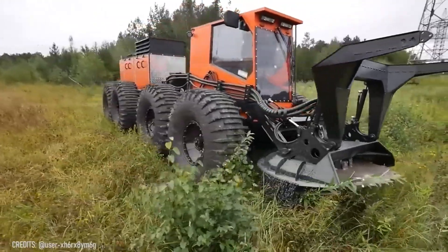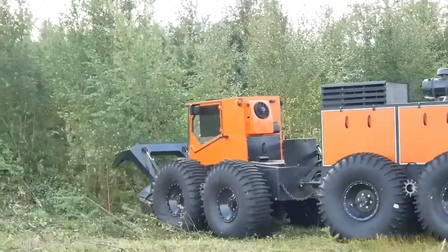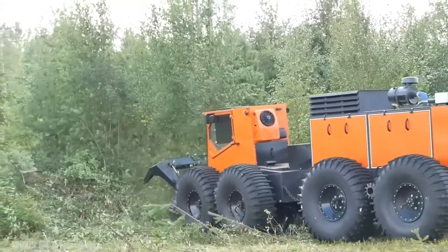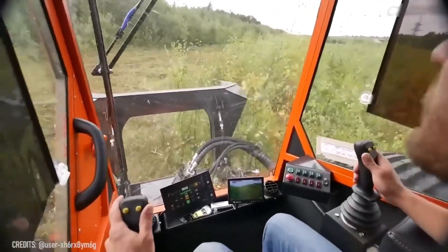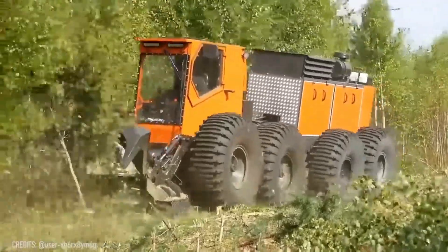The Tron 20 boasts a large size. Nonetheless, if you ever get lost in scary jungles, you will surely want this vehicle to be there with you! Its sharp blade easily deals with trees, while its unique construction ensures impressive durability!